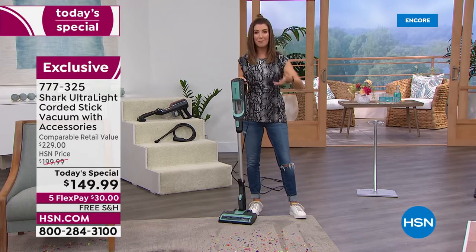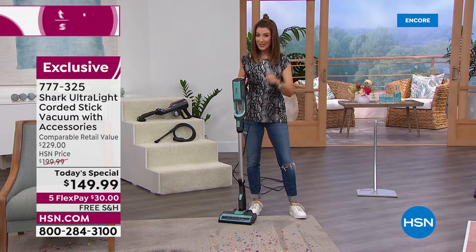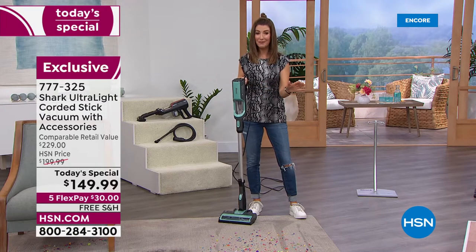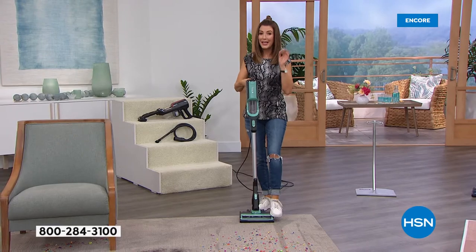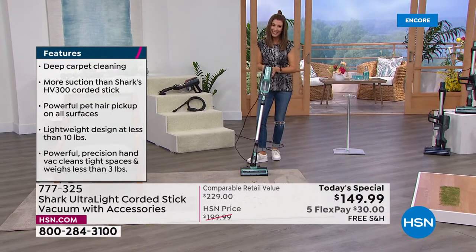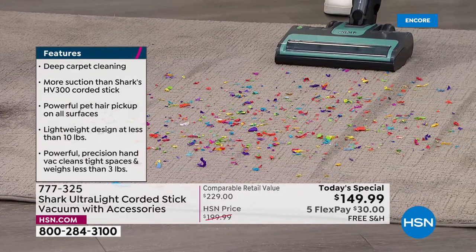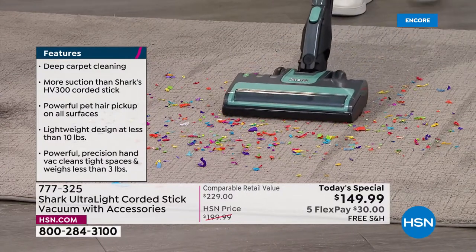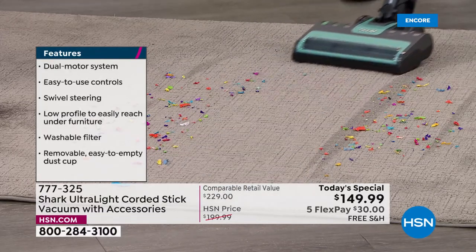Maybe your current vacuum is big, bulky, or has seen better days — today is the day you upgrade to a Shark without paying a hefty fee. On average, Shark vacuums on our website are between $250 and $500. Here's a Shark you can own for $30, but only if you lock this in as quickly as possible. We are very busy — congratulations to all our new Shark owners.